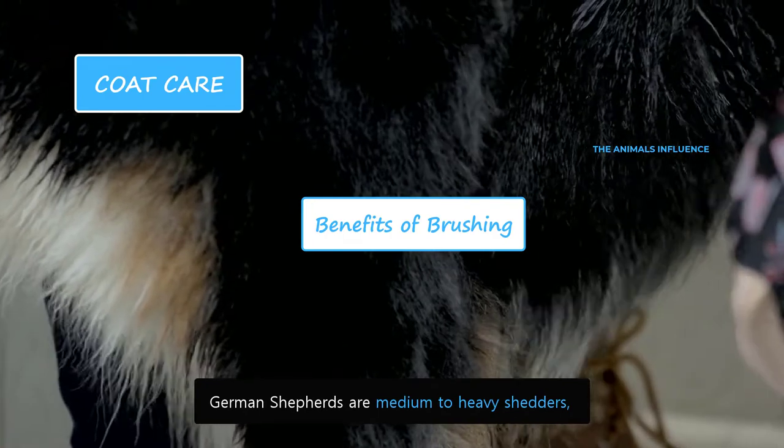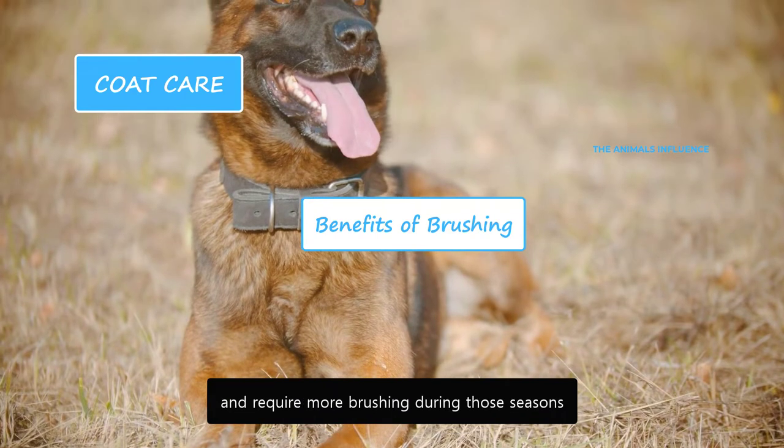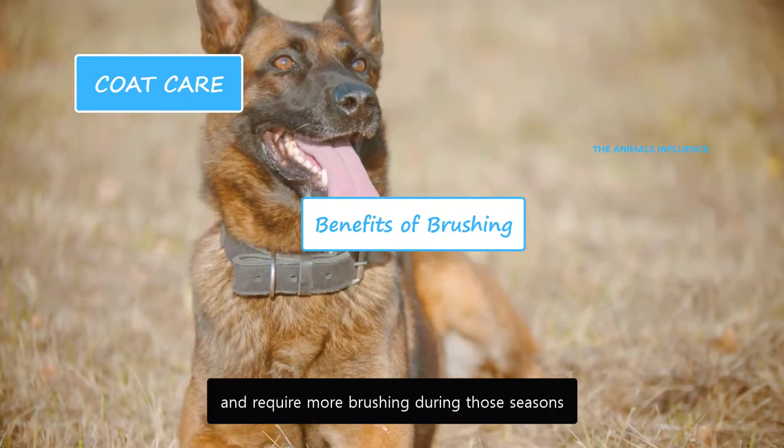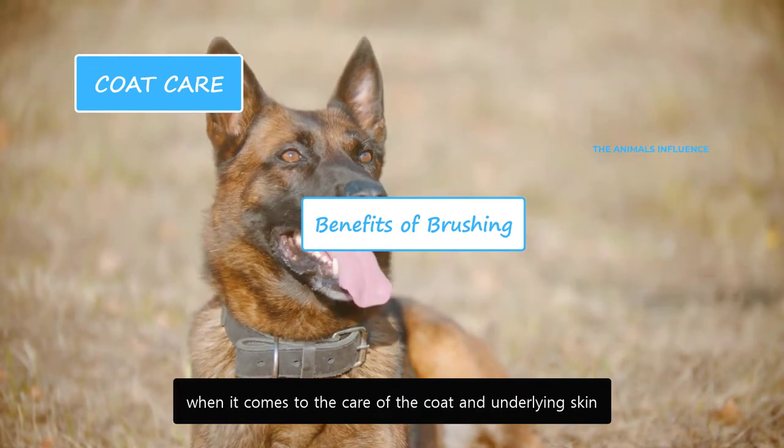German Shepherds are medium to heavy shedders and shed all year. They shed heavily twice a year and require more brushing during those seasons. Brushing is more important than bathing when it comes to the care of coat and underlying skin.